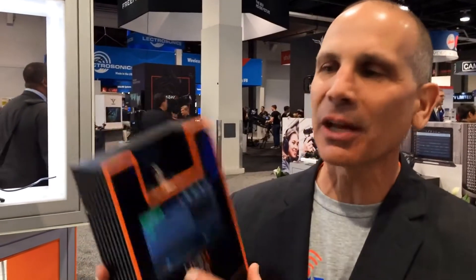Hi there everybody, Ronan Artman, VP Marketing at LiveView, NAB 2017. We are really excited to be here and introduce our LE600 with AGVC capabilities.